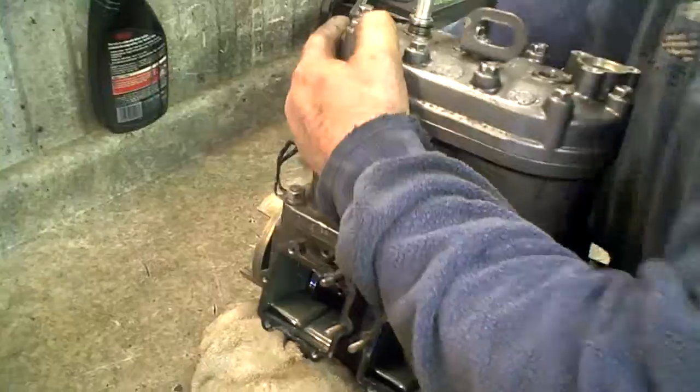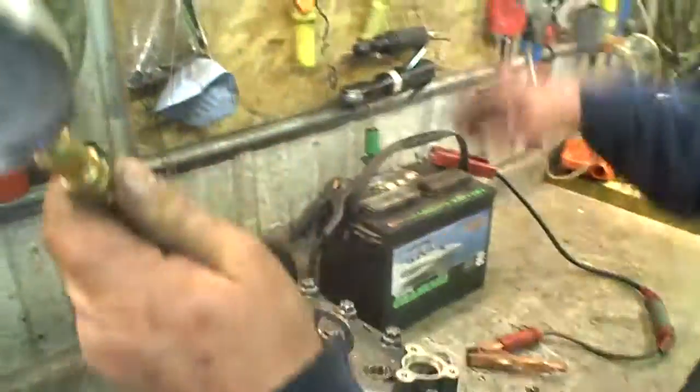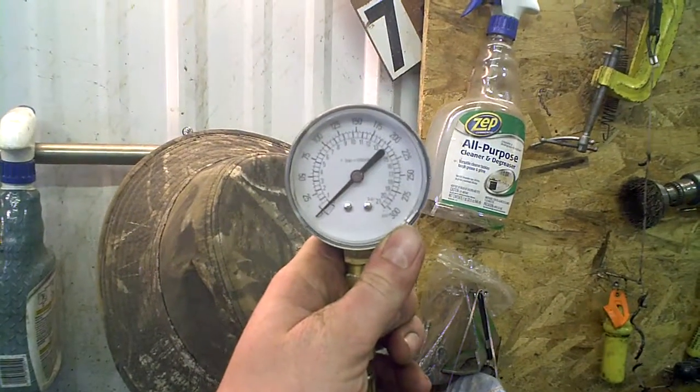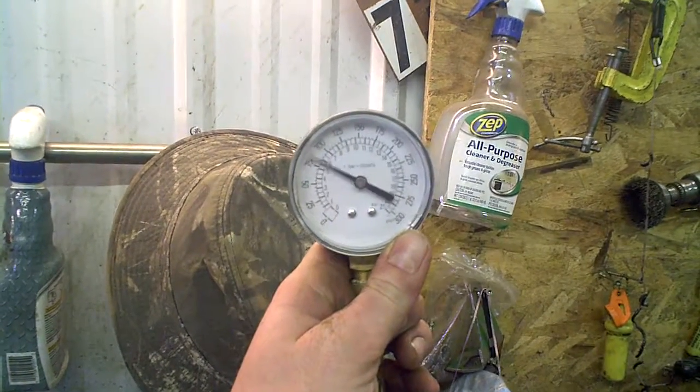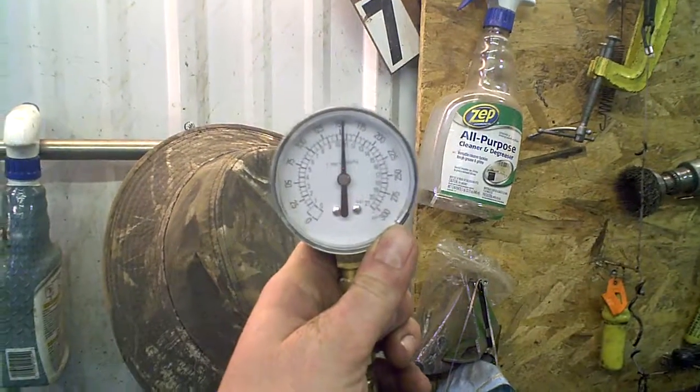Pistons are in it. PTO side next. That's just 150.